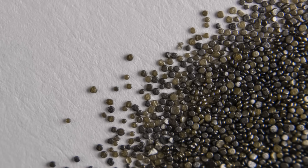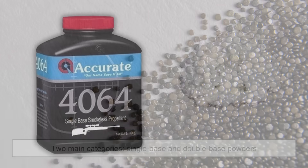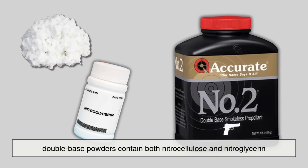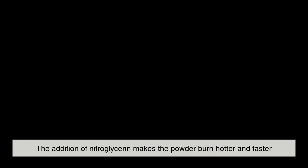Chemically, smokeless powder can be divided into two main categories: single-base and double-base powders. Single-base powders are made mostly from nitrocellulose, while double-base powders contain both nitrocellulose and nitroglycerin.